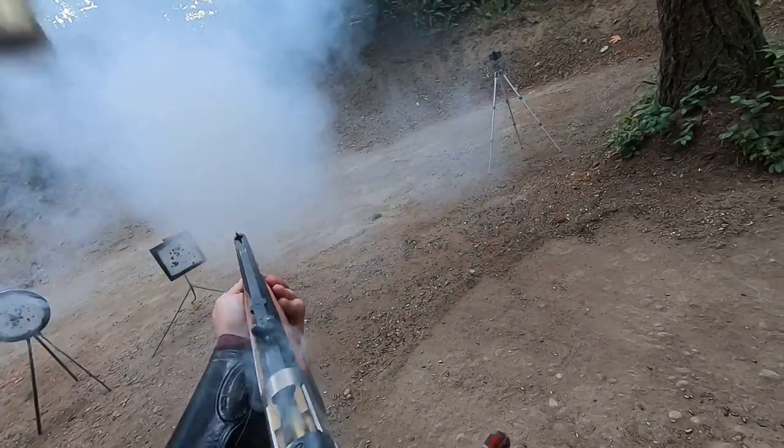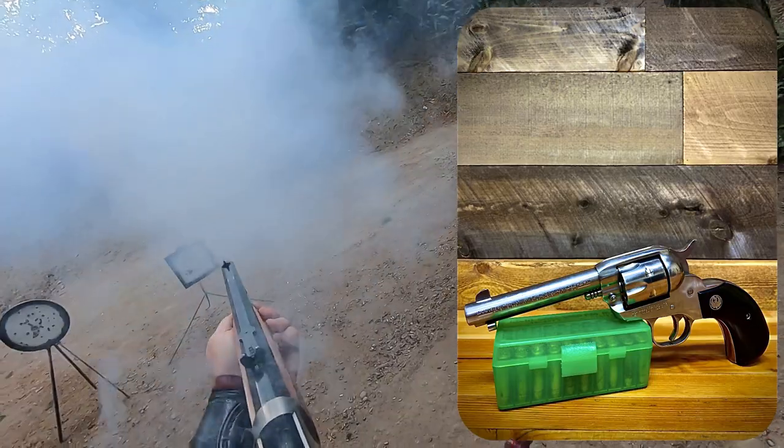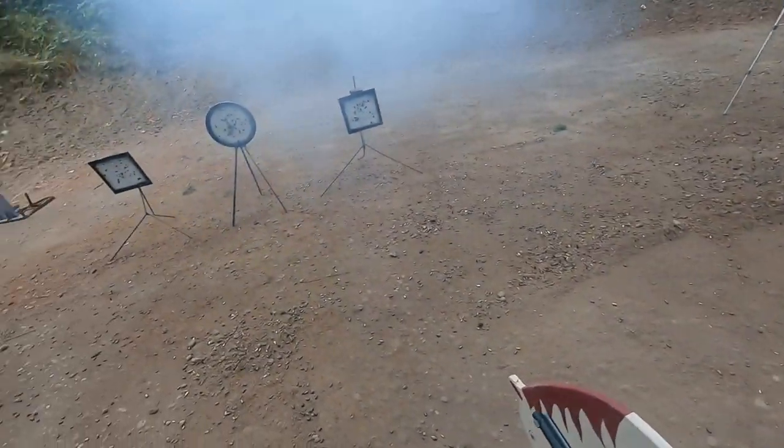Heck, I found myself having so much fun with these fast-shooting little revolvers that I'm sure I'll bring them out to the range again, provided Miss Harley lets me.